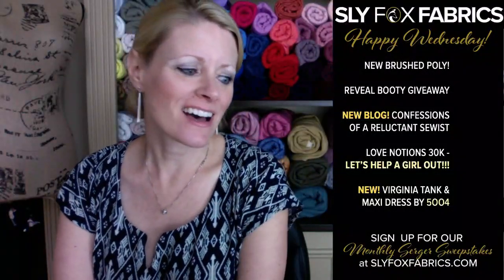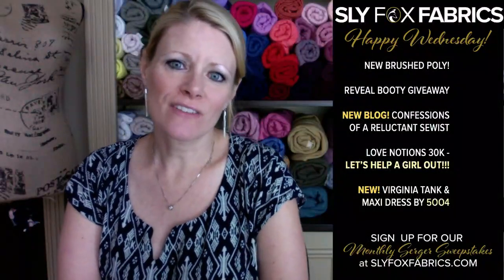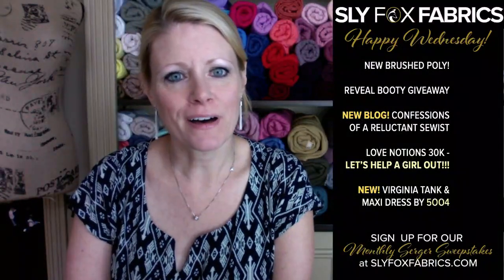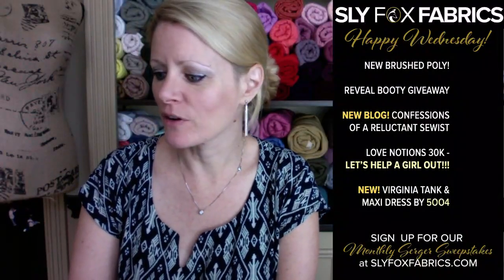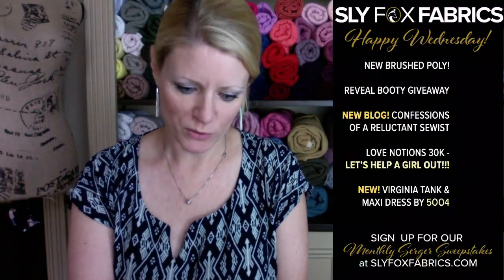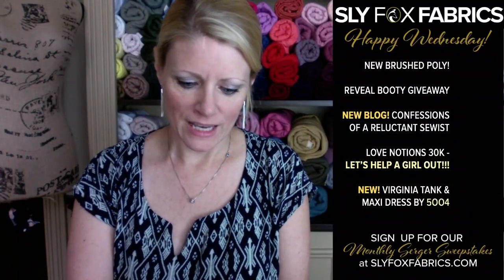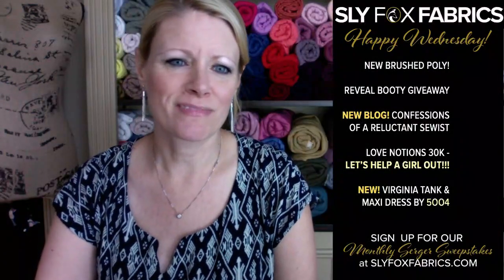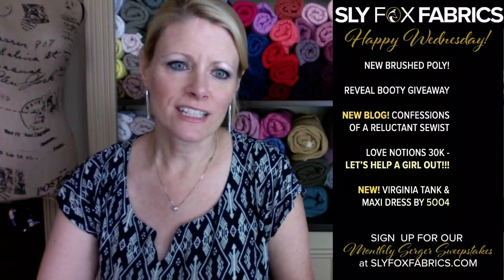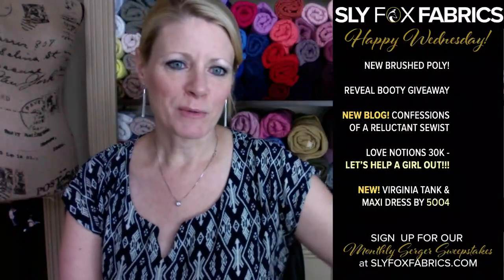Hi, I'm Katie Kemper and this is Sly Fox Fabrics. We're here with our weekly new stocking fabric reveal and I'm just gonna chat for a few minutes until people hop on. Mary Beth wants me to tell you about my blog post. I started a blog and put my first installment up yesterday on the website — it's called Confessions of a Reluctant Sewist. If you read the blog, you'll see why I'm a reluctant sewist.